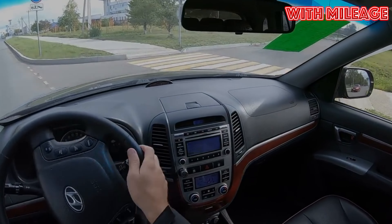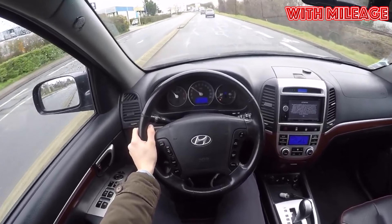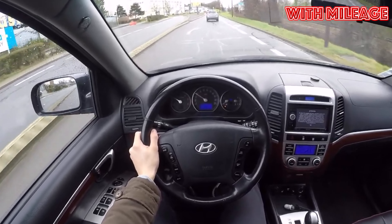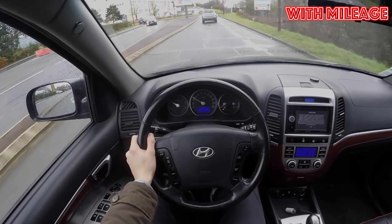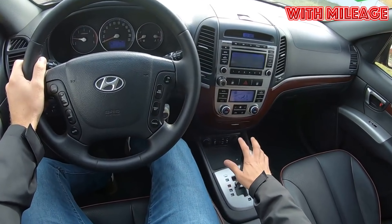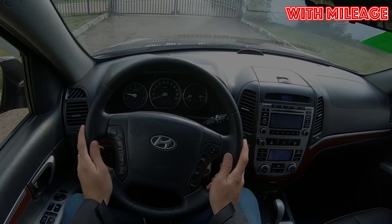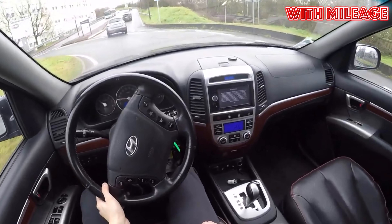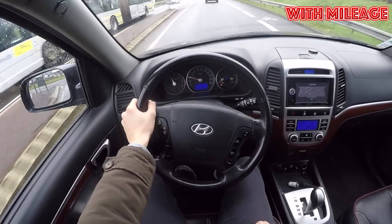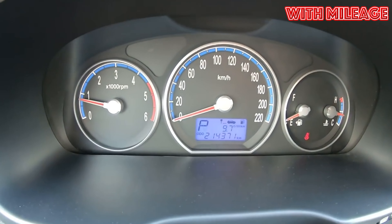Unfortunately, most sellers in the secondary market will not allow you to check what's going on under the protective plastic. It's much easier to see what is happening under the arches. On heavily neglected examples of Santa Fe, there will probably be corrosion here. Weak spots include the edges of the doors and the niche in the area of the license plate on the trunk lid. Some rust can be seen on the bottom of the boot lid as well, as the lid sags a little over time and begins to touch the bumper.